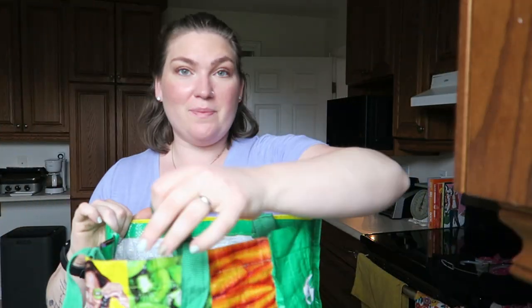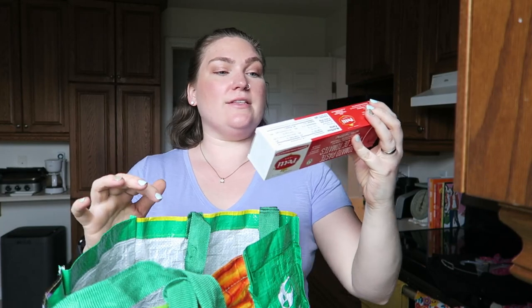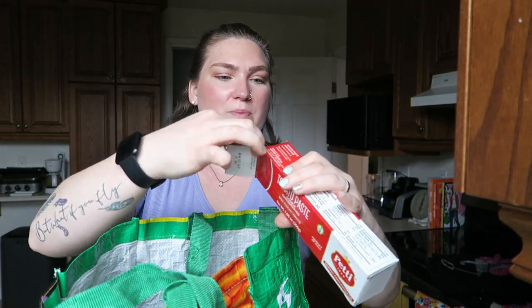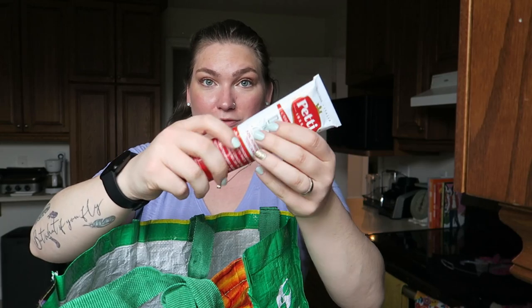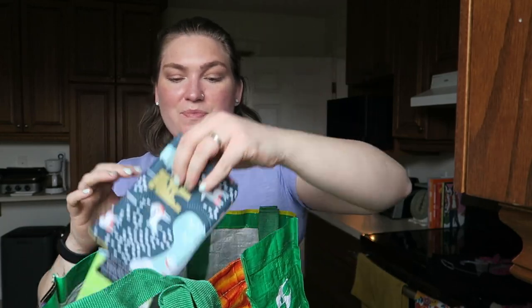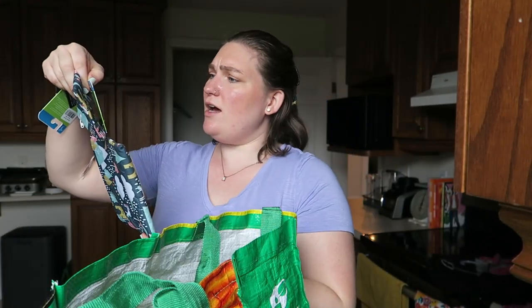So for Bulk Barn, again I used a reusable bag. I got a tube of tomato paste — this is double-concentrated tomato paste. The tube is actually fully recyclable because it is metal. The box is also recyclable. I also got two of these — they're called Colibri Canada reusable snack bags.